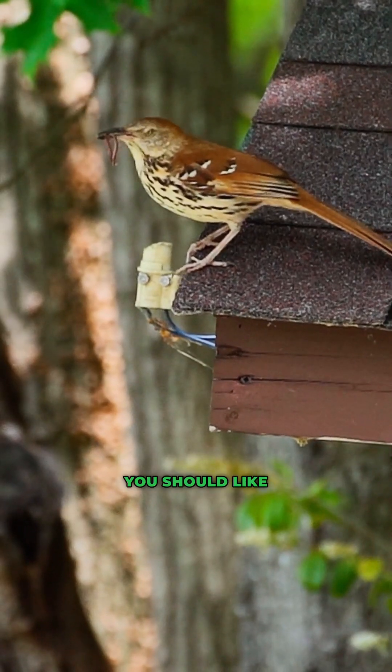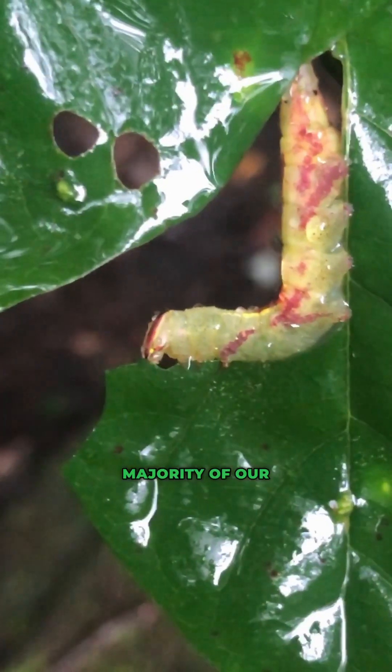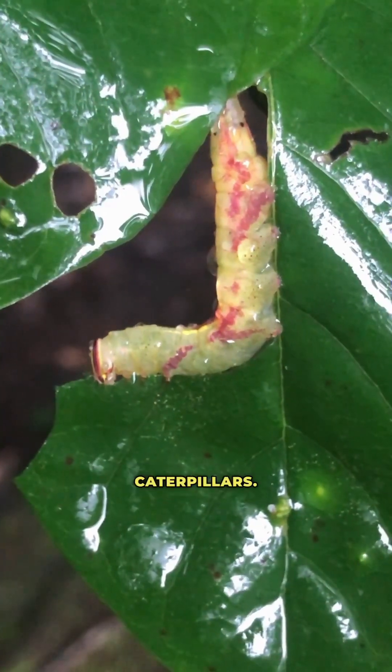If you like birds, for example, you should like moths, considering that the vast majority of our native bird species feed their young primarily with caterpillars.